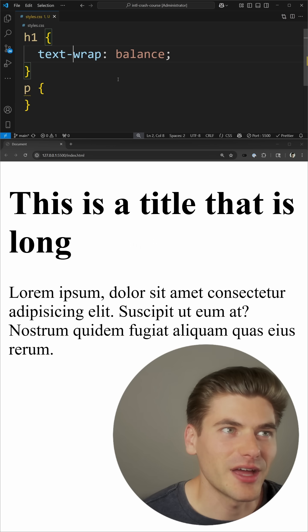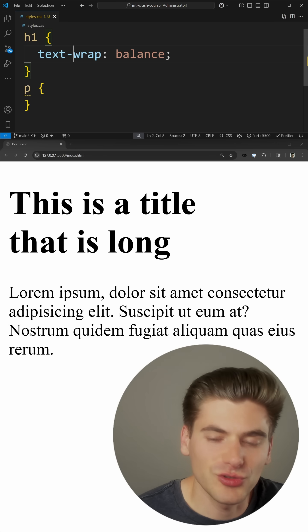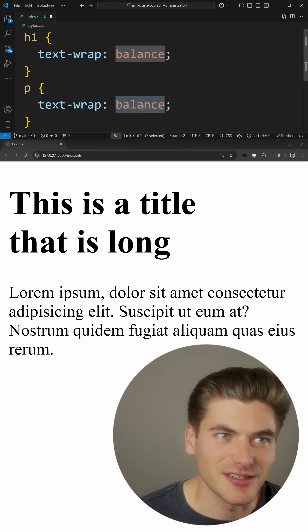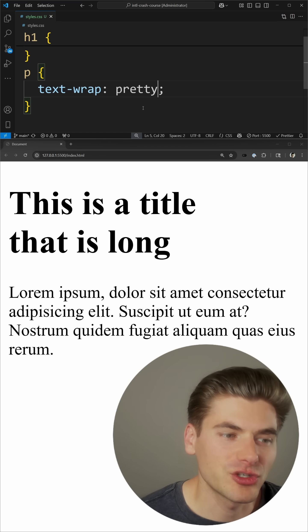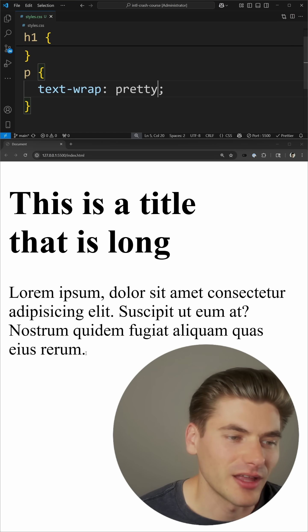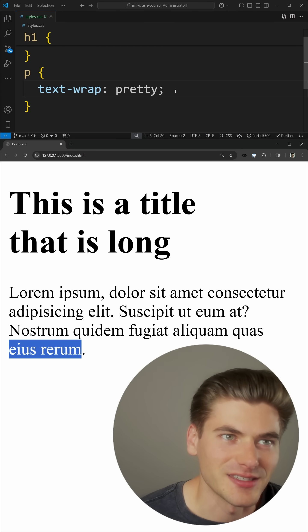Now generally when you're working with headlines, balance is really good because that's generally what you want — an equal amount of text on each line, since it's usually one or two lines. When it comes to actual paragraph tags, though, for longer pieces of text, pretty wrap is a much better option. What pretty wrap essentially does is prevent there being a single word on one line. So now you can see we have two words at the end of the line here instead of just one single small piece of text.